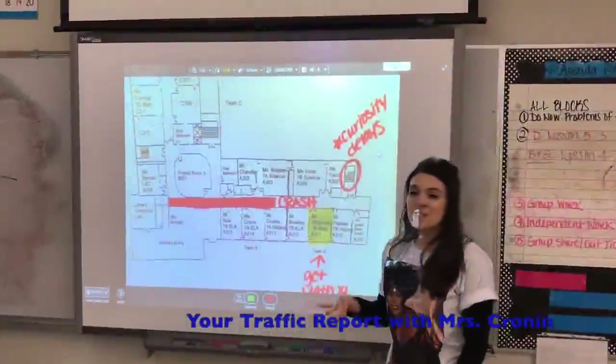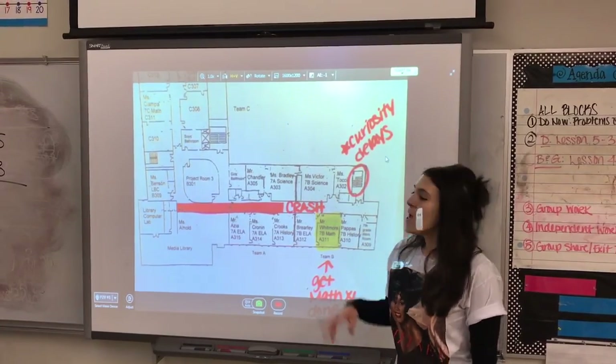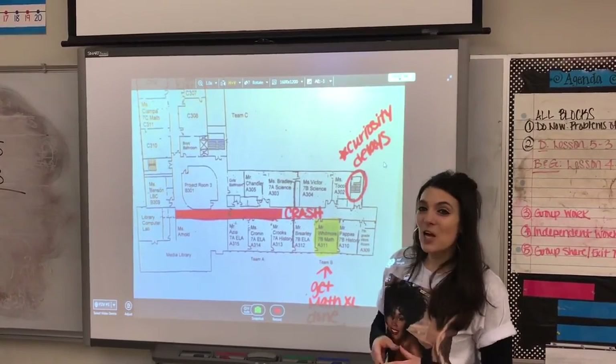Thanks, Andrea. You know, today is no different as you make your way into the main entrance of MVMMS. As you head up the main staircase, jammed all the way back to the main entrance from the lobby.